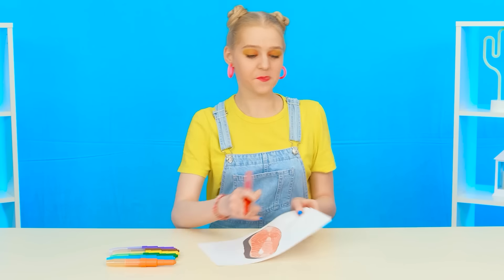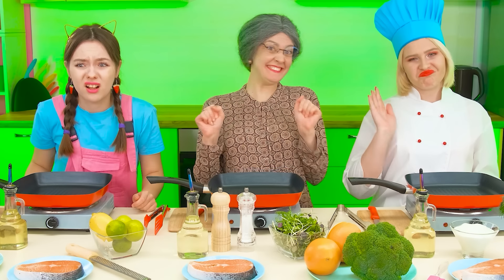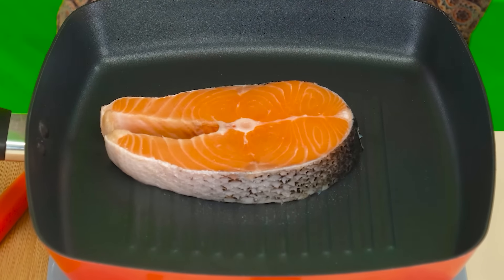Wow, how many products! And what are we going to cook? Fish? Wow! Now let's see who's the most skilled in cooking the dish! Let's see. It looks like grandma decided not to waste time.